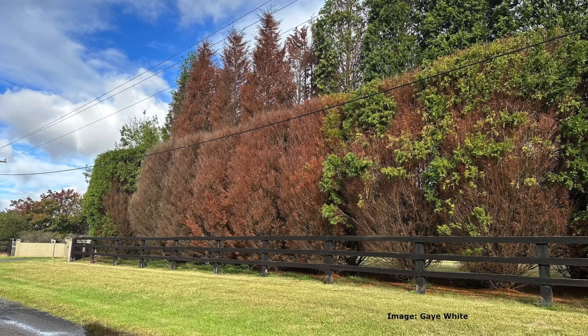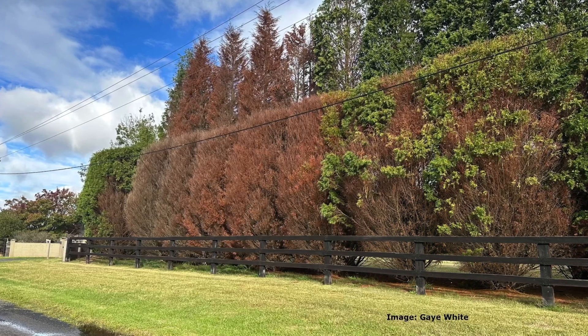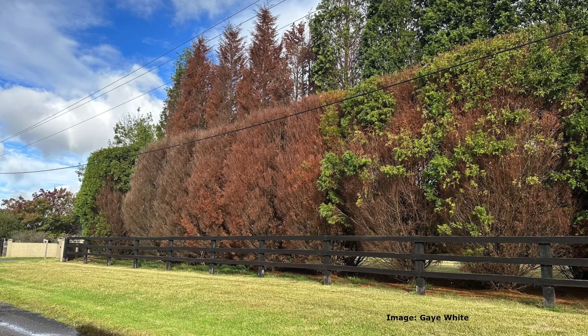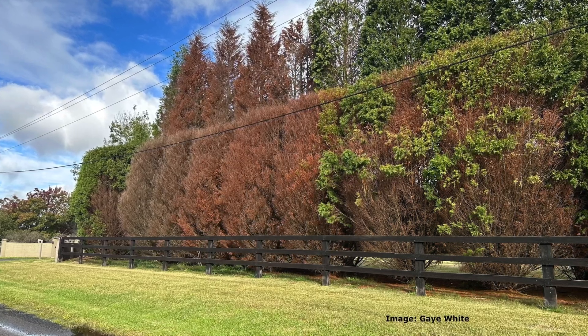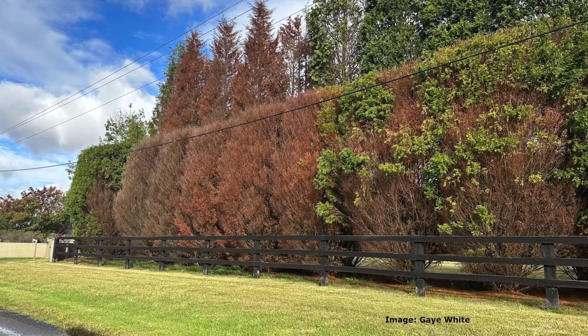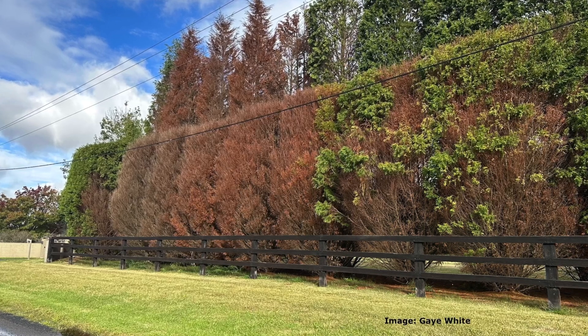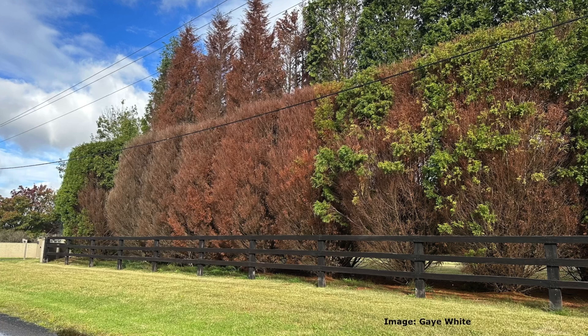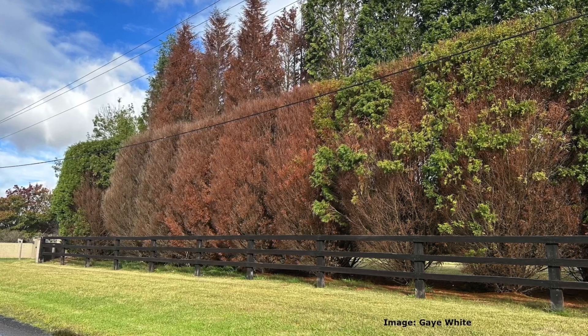One of the most upsetting recent examples is the Wollemi pines in Wollemi National Park. Somebody — or some people — walked in with phytophthora, and those precious stands have been infected and contaminated.